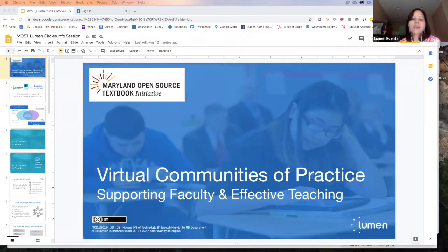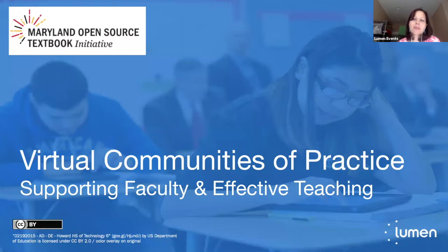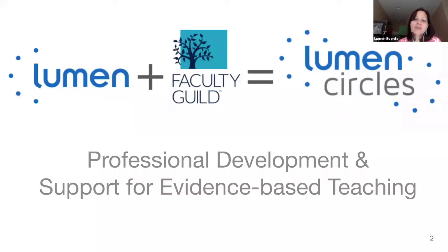Lumen Circles builds on something some of you may have heard of before — Faculty Guild — and I'll talk a little bit about that, preview what it looks like, and let you know what's ahead for the experience you'll have over the next academic year. We are so appreciative of MOST and the partnership with the Kerwin Center to be able to bring this type of experience to you and to support faculty and students in Maryland.